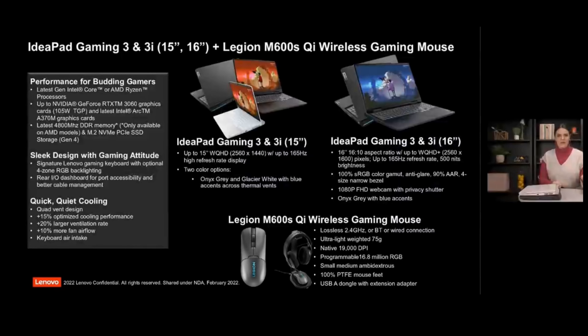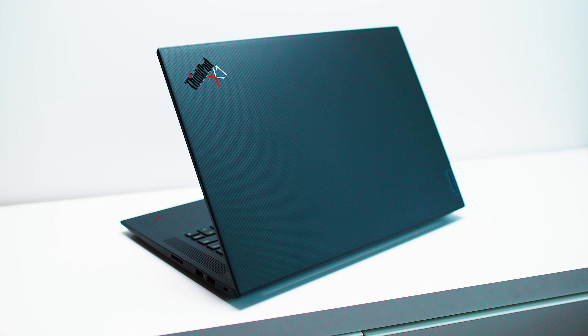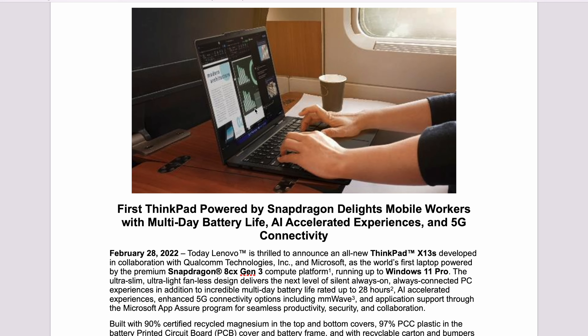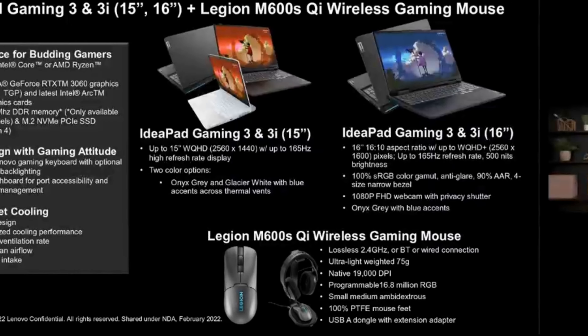It's Mobile World Conference and we have some new products from Lenovo. We're going to talk about three: the IdeaPad Gaming, the new ARM laptop that has 28 hours battery life, and the X1 Extreme Gen 5. Sorry for the poor graphics — this is all I have at the moment, just a screenshot from the briefing.